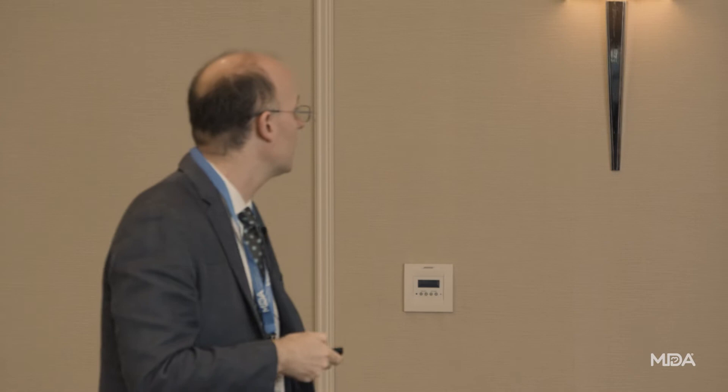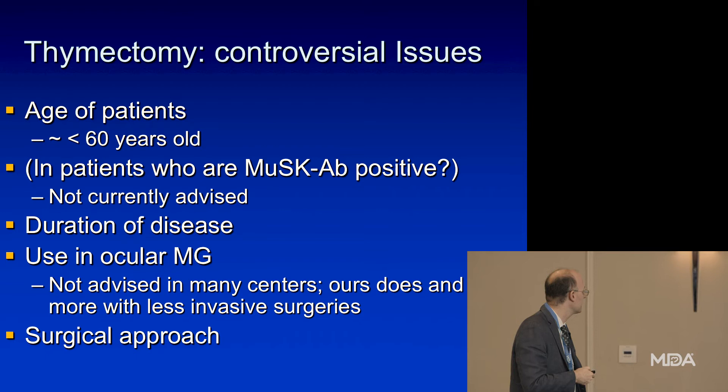Whether thymectomy still makes sense for ocular myasthenia is a big question. For MuSK, it probably doesn't make sense. The age of the patients also needs to be kept in mind.